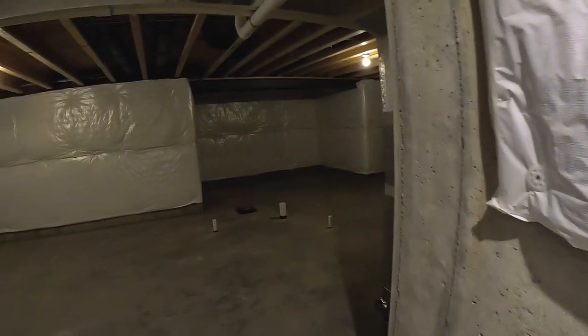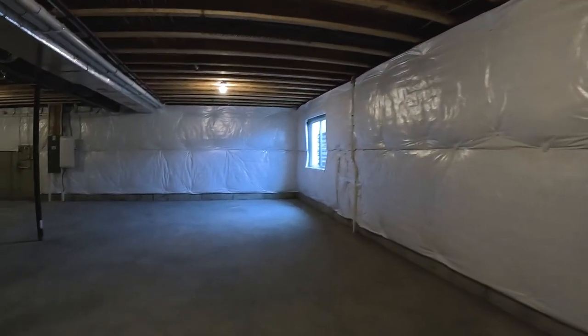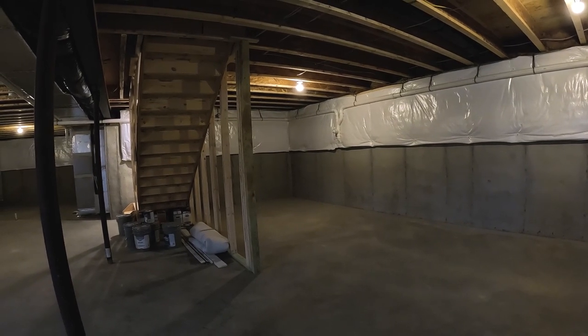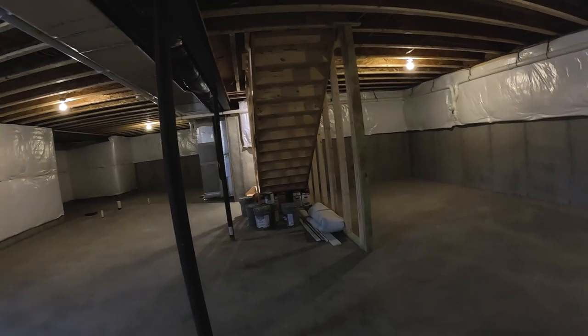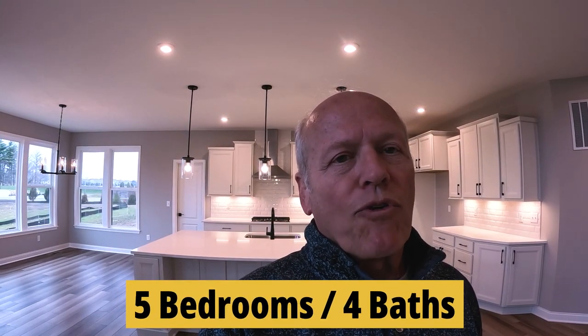Let's check out the basement, which is unfinished — you can always finish it however you want. There's a lot of space down here with a nice tall ceiling, plenty of head height, and an egress window for safety. You could cut it up into a workout room, office, playroom, craft room, movie room — you name it. This new construction home is ready now with five bedrooms, four full bathrooms, an unfinished basement, and a three-car garage. It's a beautiful home priced at $799,000.